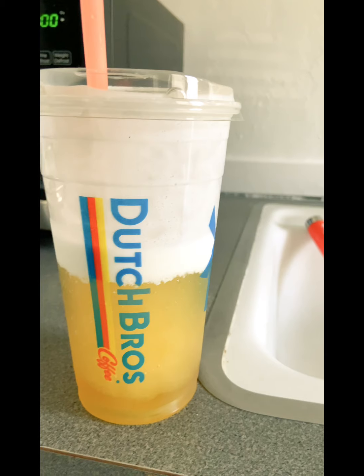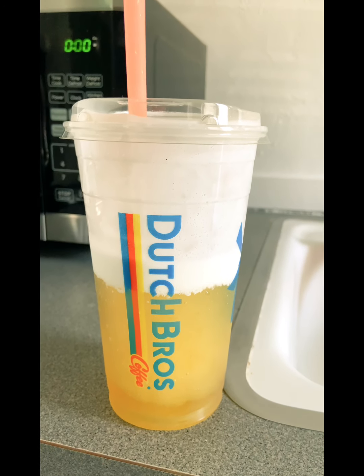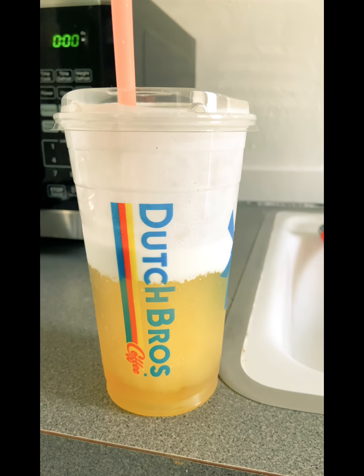Doing a little research on this: the Cabana Rebel with the Soft Top is an energy drink flavored with coconut and pineapple. It uses their own private label Blue Rebel energy drink, and it's got a fluffy topping on top. It's iced, it's cold, and it tastes amazing. This is the Dutch Bros Cabana Rebel with the Soft Top.